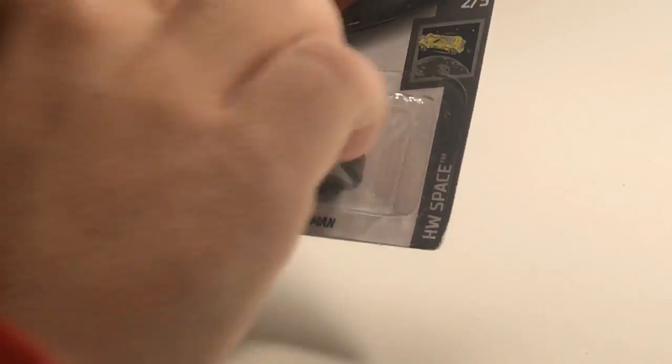Next up we've got the Tesla Roadster with the Starman in it. This is an awesome car — love the wheels on that thing.